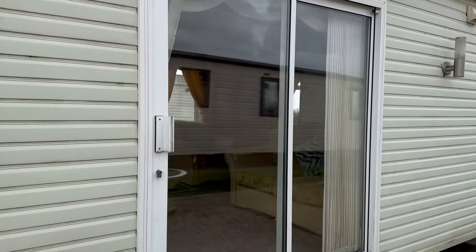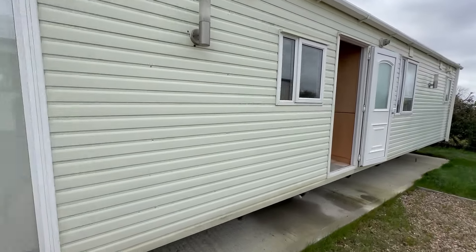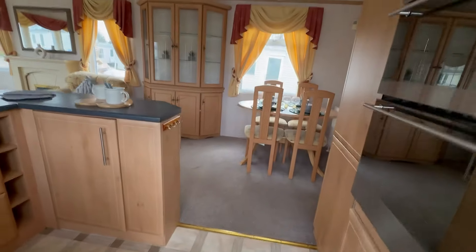The last one sold quite quickly and that's due to what a lovely holiday home these are. Built to last as well. It's on Barkham Manor, which is a 12-month holiday park, and I'm going to take you for a wander around the actual holiday home now.